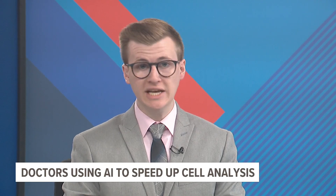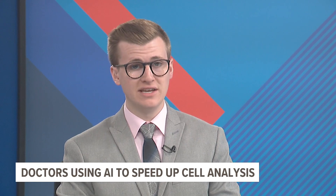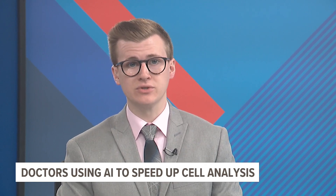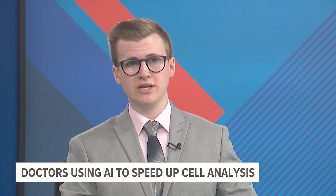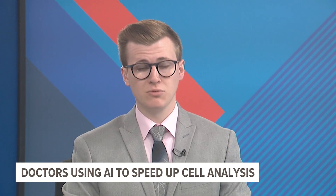Getting results from a biopsy could take weeks — critical time that could be used to start cancer treatment if needed. Now a South Bay startup says it's using AI to get those same results in minutes. ABC7 News South Bay reporter Zach Fuentes got a look at the technology.